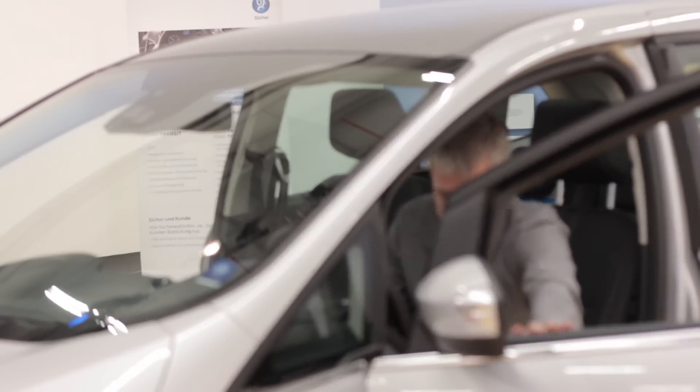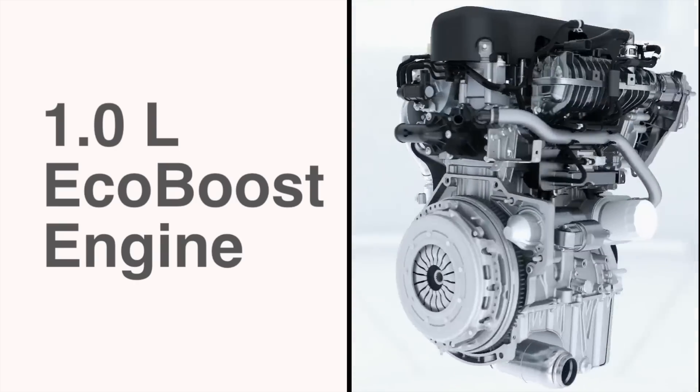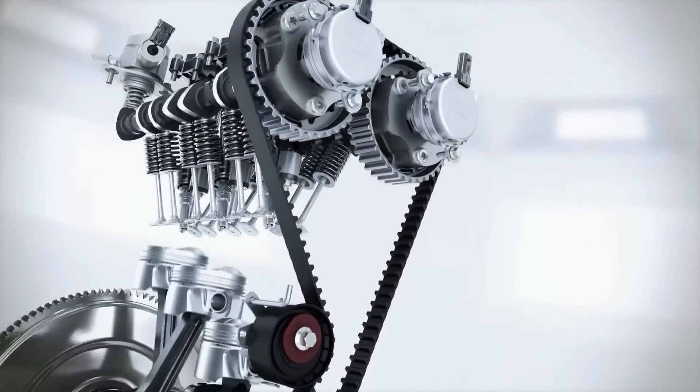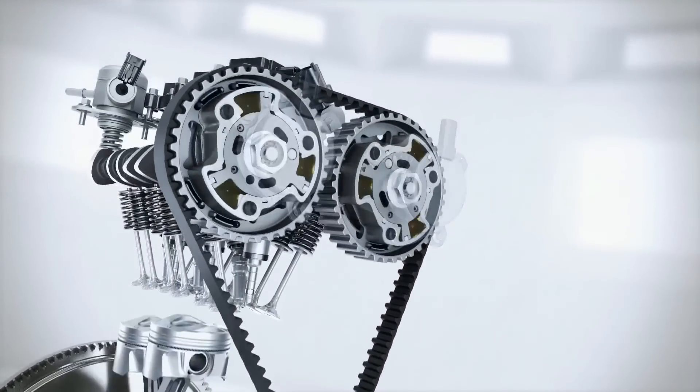We as an engineering team develop technologies to improve fuel efficiency. The most important one obviously is the engine. With our downsized EcoBoost engines, we offer turbocharged direct injection with a variable valve train to optimize fuel efficiency.